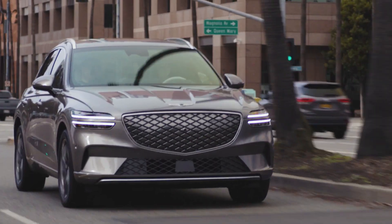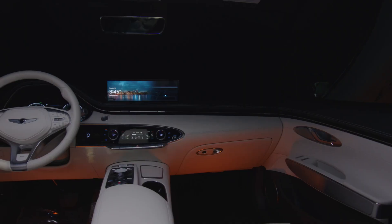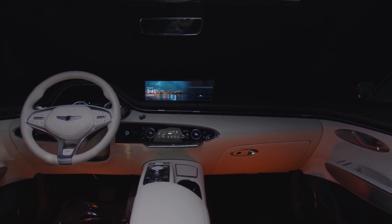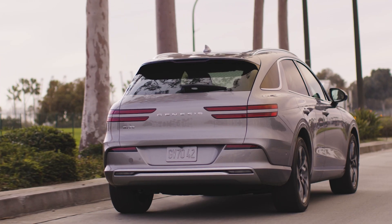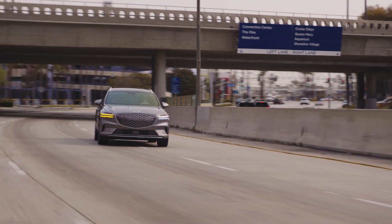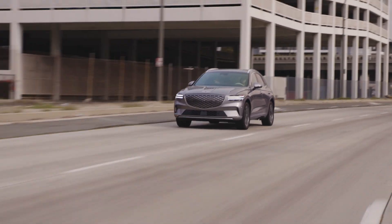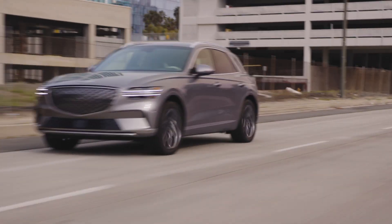As a reminder, with regard to your Genesis vehicle's specifications on battery charge rates, please refer to your owner's manual specific to the model. For more information on your Genesis, be sure to explore the how-to videos on the Genesis USA YouTube channel, as well as consult MyGenesis.com and your owner's manual.